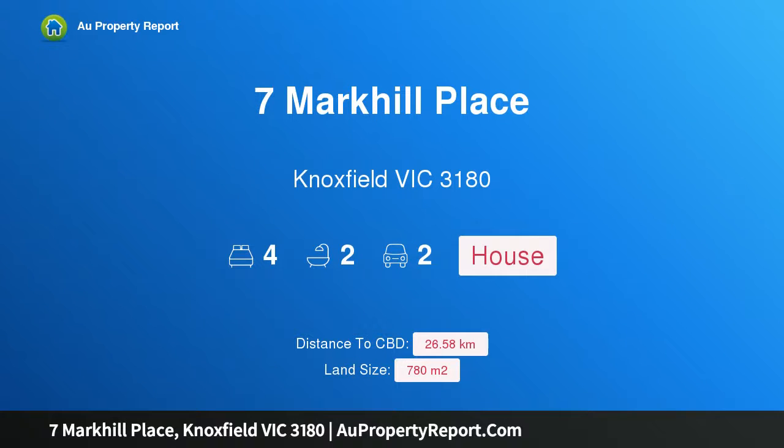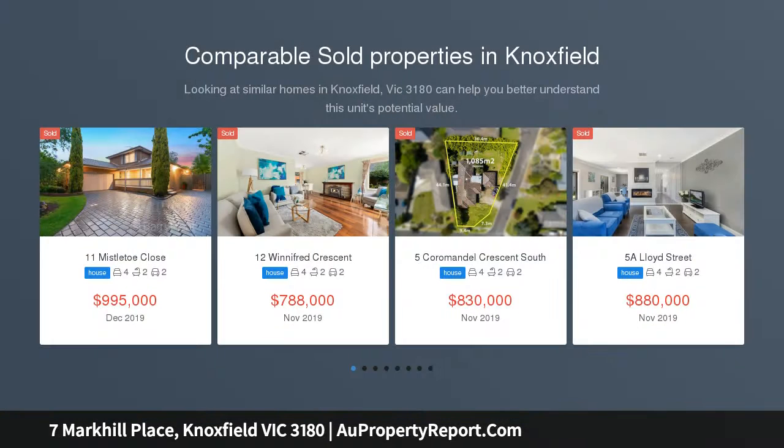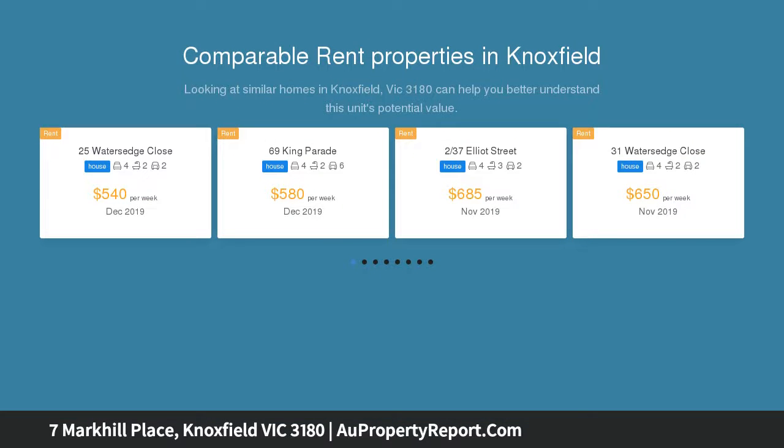Hi, I am glad to introduce Property 7 Mark Hill Place, Knoxfield Victoria 3180. Plunge into a life of entertaining. This spacious family home sits tucked away in a quiet cul-de-sac and offers the perfect blend of formal, family and leisure zones for the growing family to enjoy.